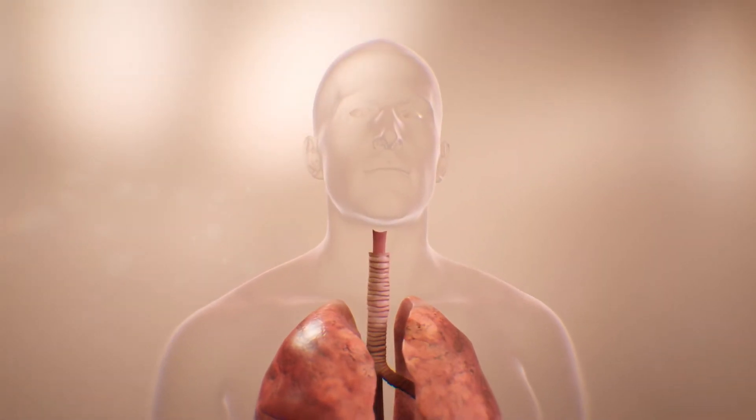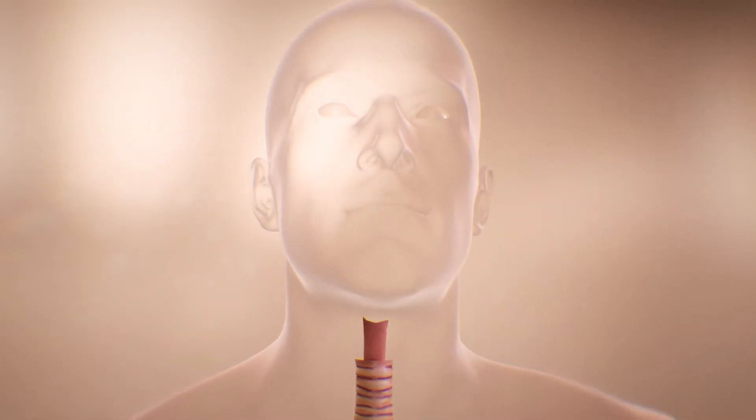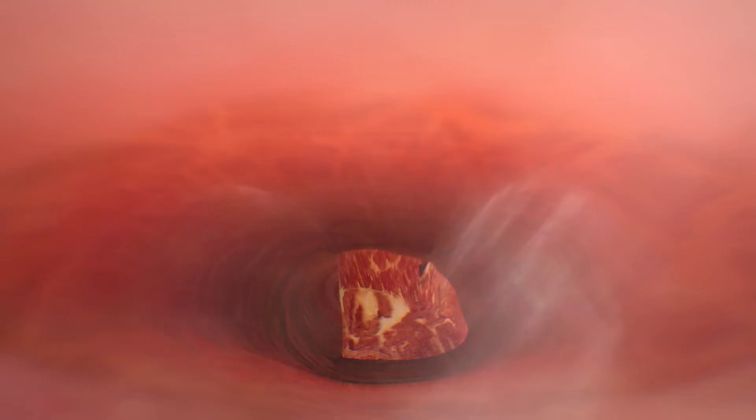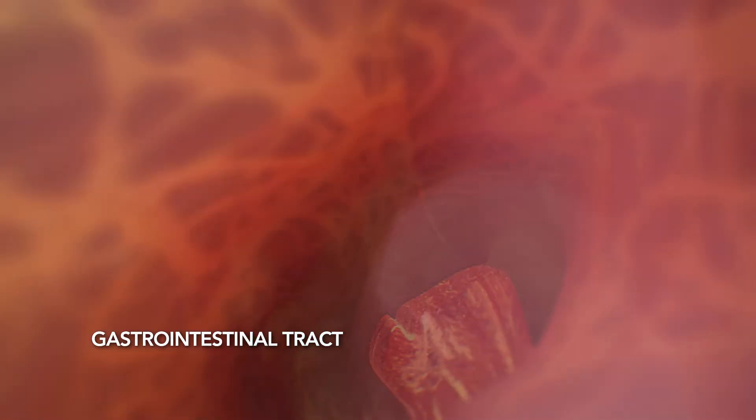When you eat a meal, the food and liquid travels through your gastrointestinal tract, breaking it down into the vital nutrients and energy your body needs. The GI tract is a long, muscular tube that has its own nervous system, with five times more nerves than in our spinal cord.